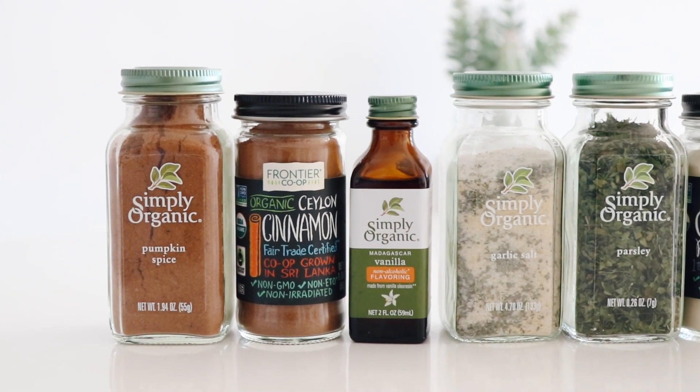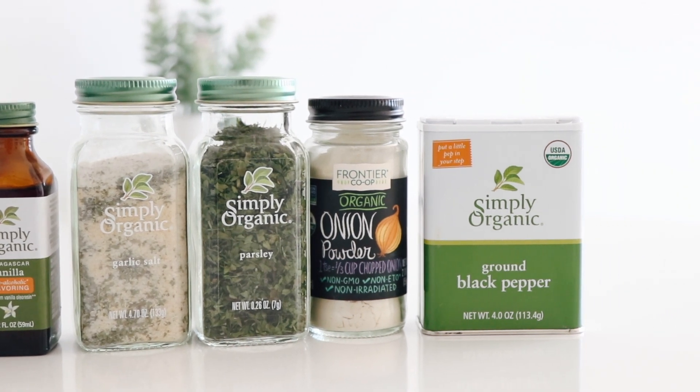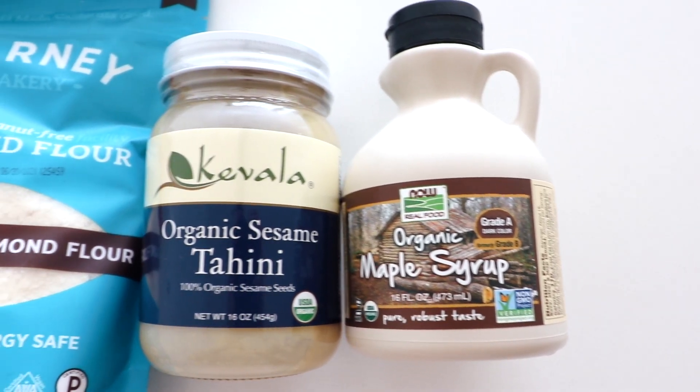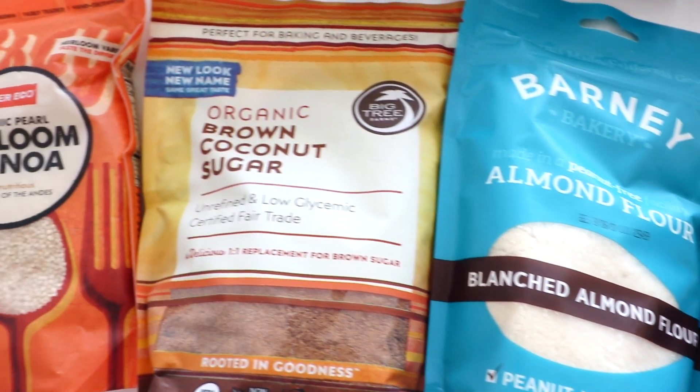From iHerb I chose a variety of quality organic herbs and spices and vanilla, as these are going to add a great flavour to the recipes. The other products I chose are maple syrup, tahini, almond flour, coconut sugar, and quinoa.